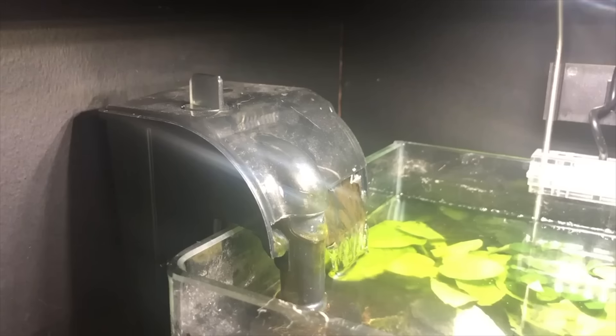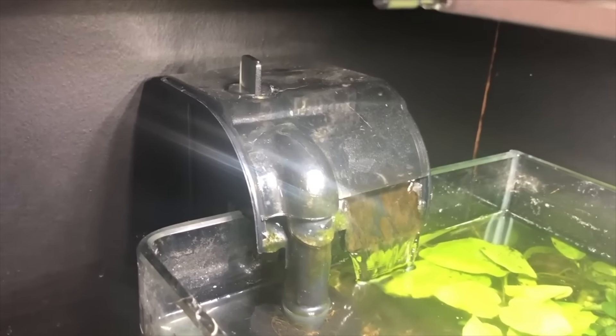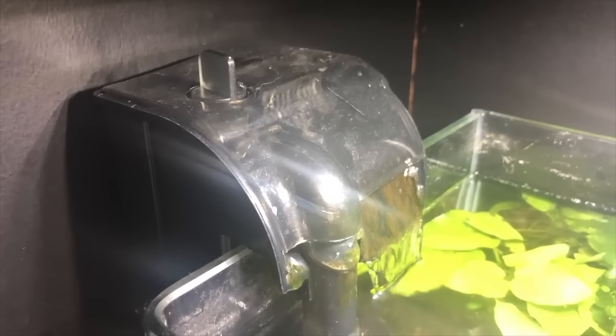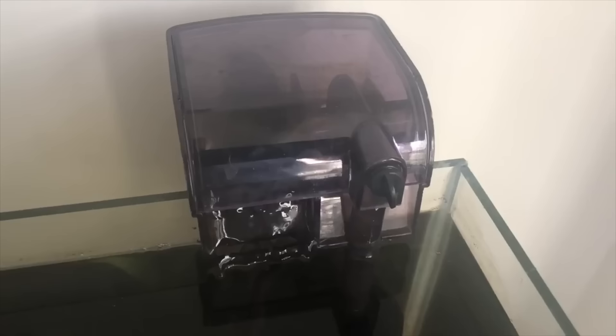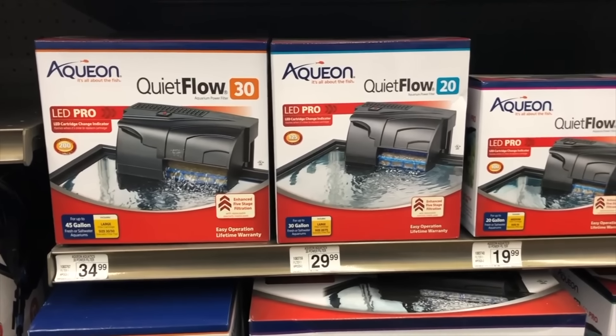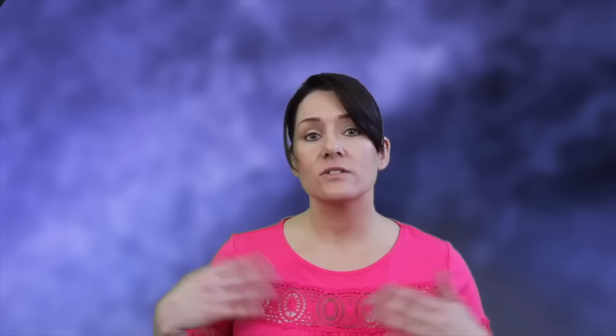There's a huge misconception about bettas — since they have a labyrinth organ that lets them breathe air, people think they don't need water movement or proper filtration. While they don't absolutely have to have it, we want to do what's right for the fish. If you want the best life possible for your betta, put a filter on your tank. It doesn't need to be a giant filter like on a 55 gallon — there are tons of tiny filters on the market that do a great job keeping the water crisp with a little water movement. They're cheap. Just do it.